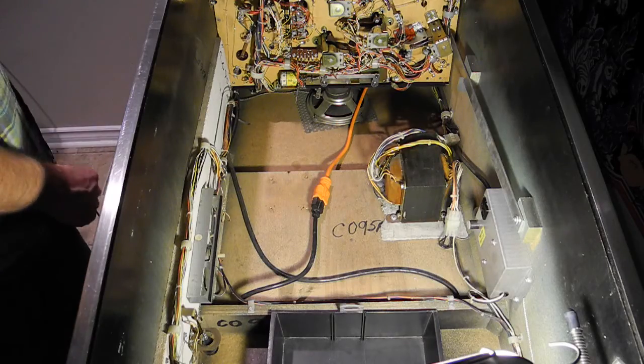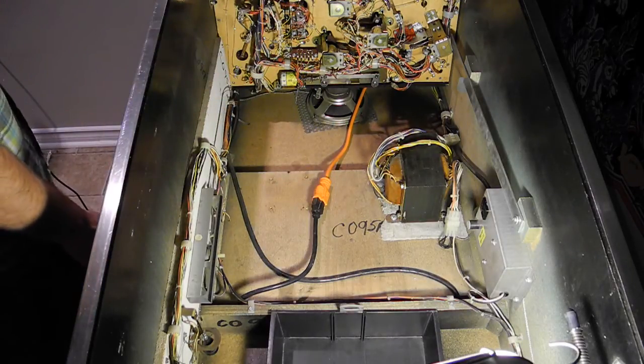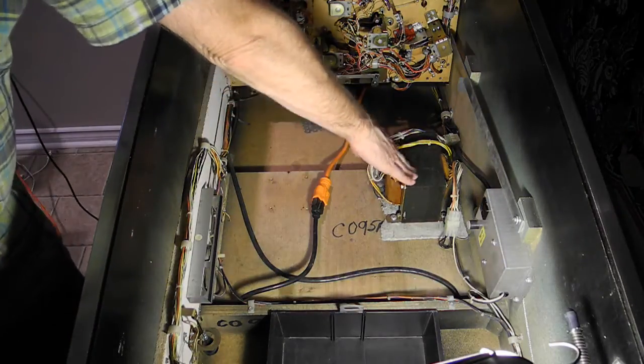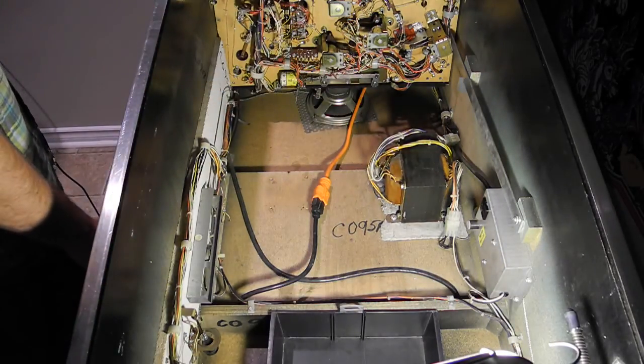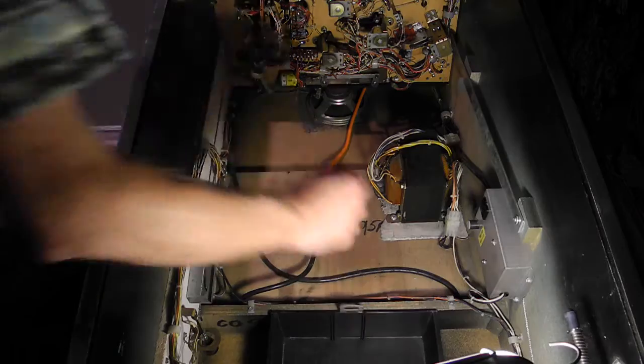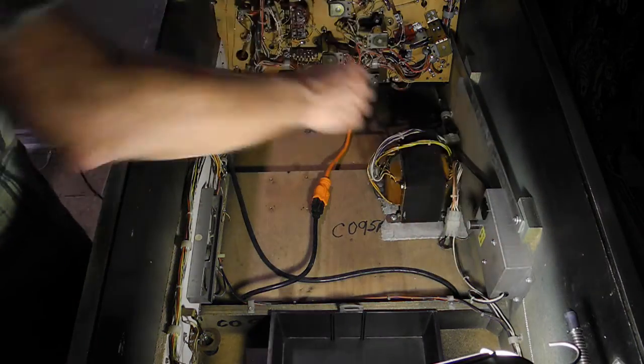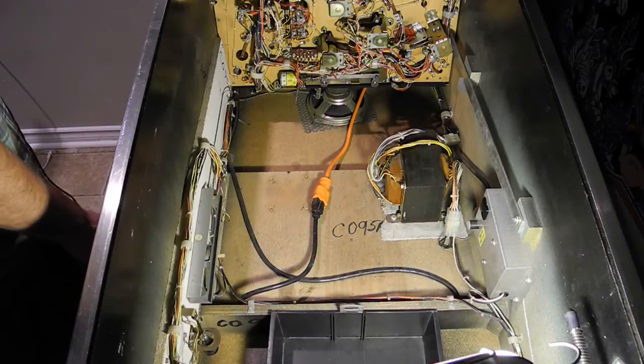Underneath the play field, the power comes in by a cord, which on this unit I replaced with a new heavy duty extension cord. Power goes to the large transformer, which provides the various voltages needed by the power supply boards. The power switch is on the right underside of the unit. Power is also routed to a small box with a fused convenience outlet, which is handy when servicing the unit to power a light, vacuum, or soldering iron.